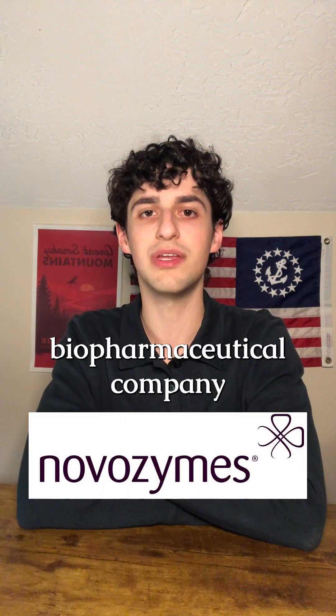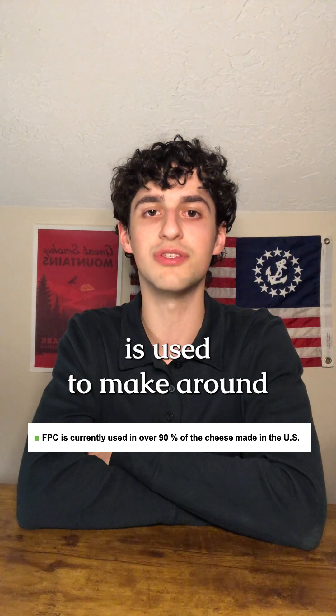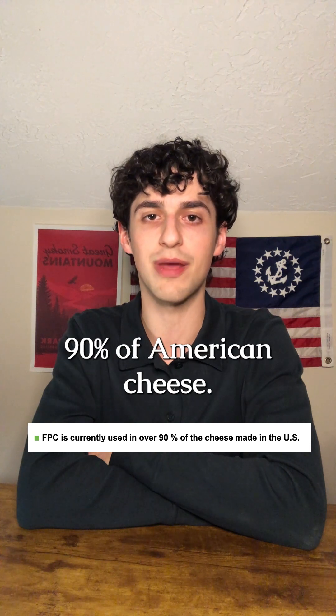Christian Hansen recently merged with the biotech and biopharmaceutical company Novozymes to produce NovoNesis. From what I can find, they are the main producer of FPC rennet, which as a whole is used to make around 90% of American cheese.